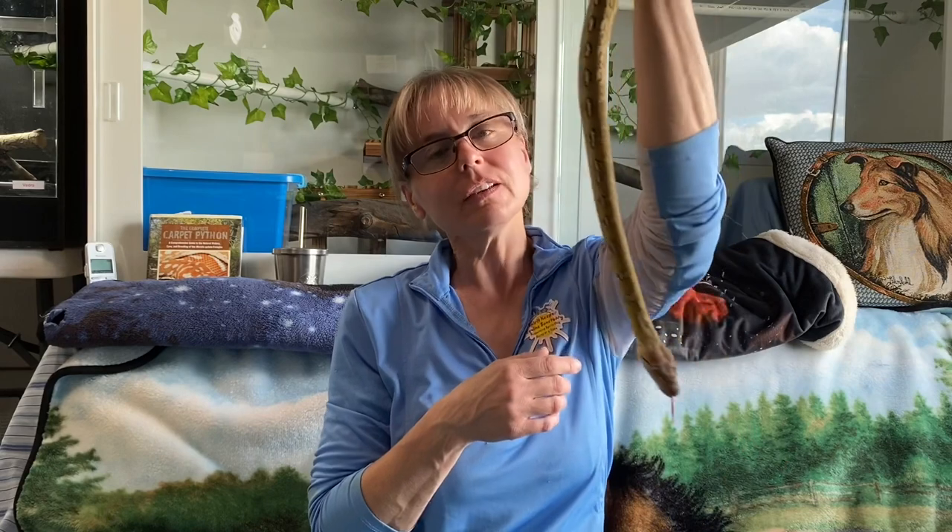Hello everyone and welcome to this edition of Super Dwarf Sunday. Today is Sunday, June 14th, 2020. This is episode 45 of Super Dwarf Sundays. I am Lori with Behavior Education at Spirit Keeper Equine Sanctuary and this is Tau Ceti from Reach Out Reptiles.